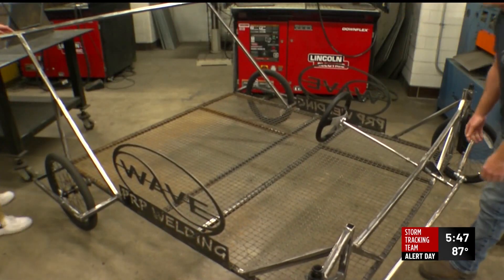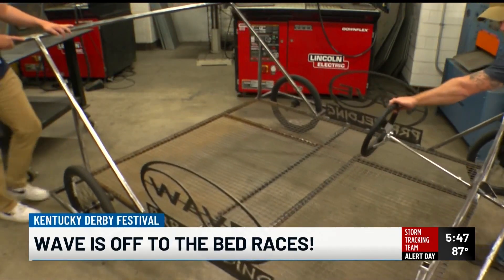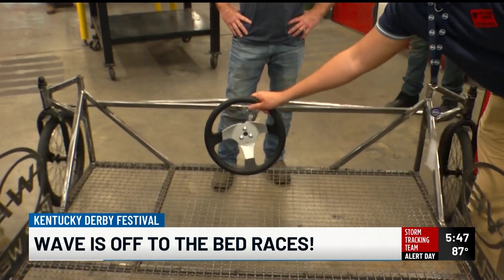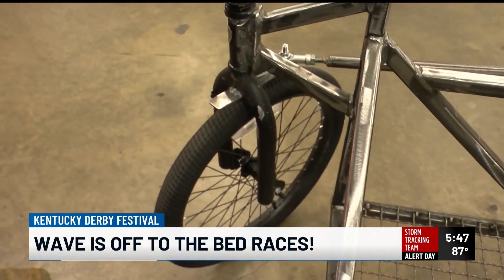Right now it is just a collaboration between WAVE and the PRP welding students. The actual team itself will be comprised of people solely from WAVE — this is not going to be sponsored or anything like that, it's just a partnership between the two to get this done.